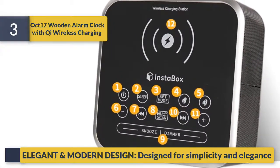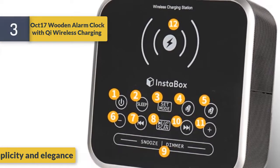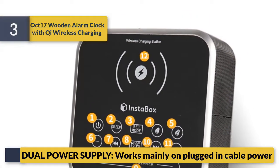Elegant and modern design — designed for simplicity and elegance. Dual power supply: works mainly on plugged-in cable power.